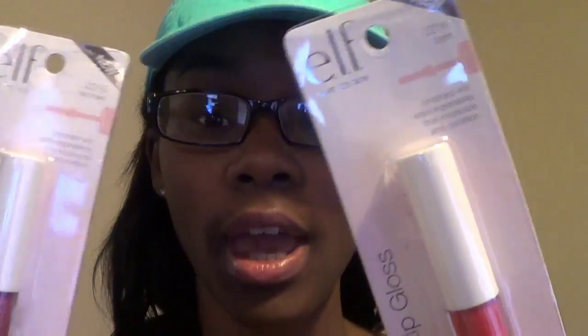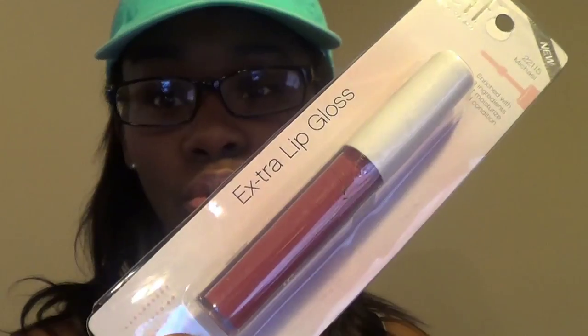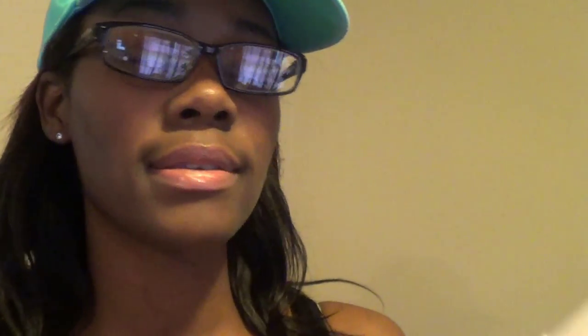I got a few lippies here. The first two are by e.l.f. These are the extra lip glosses and they have men's names. This one is Michael and it's like a nudie pink color. And then this one is Brett — it's more like a pink brown nude, and this one is more red. It looks like it has a little bit of shimmer in it. And then I got NYC Liquid Lip Shine in Nude New York. They had all kinds of colors but I wanted to try the nude. The lip shines are really, really shiny — you don't need any gloss — so I just stuck with the nude.